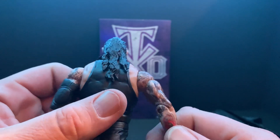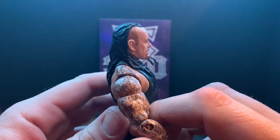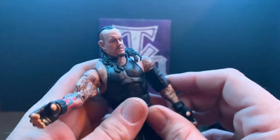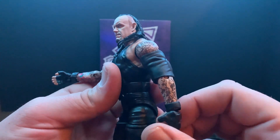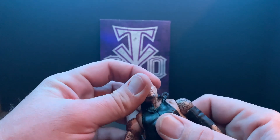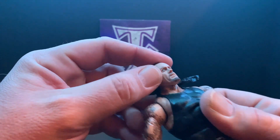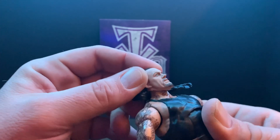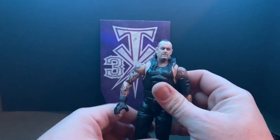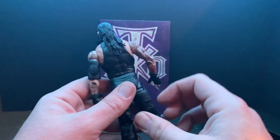It's really crazy how detailed they can get with these tattoos. They're obviously not going to be 100% accurate, but it does have his neck tattoos under there, which is a good touch — always nice to have. I'm really excited to finally have this figure.